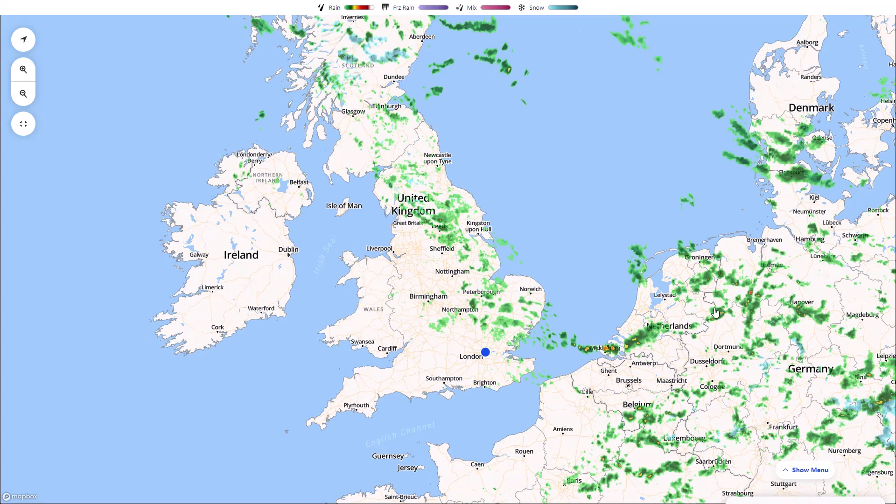Welcome everyone back to weekly weather updates. In today's video we'll have a look at the latest from the live radar, then we'll go through the five day precipitation and temperature from the UK Met Office run, and we'll have a look at the longer range forecast with the GFS, GEM, ECMWF and the ensembles.